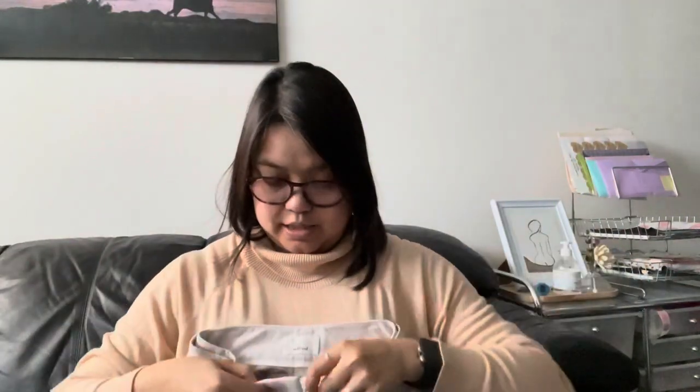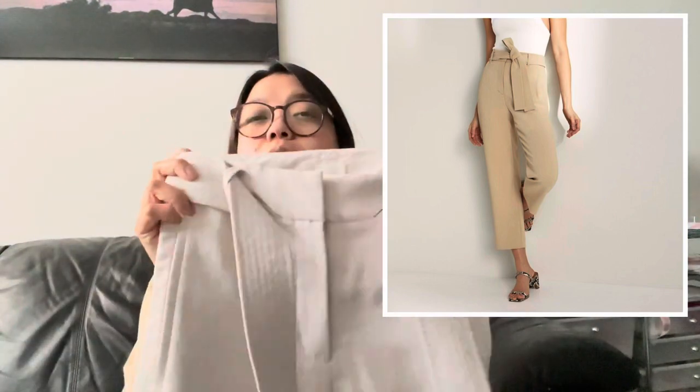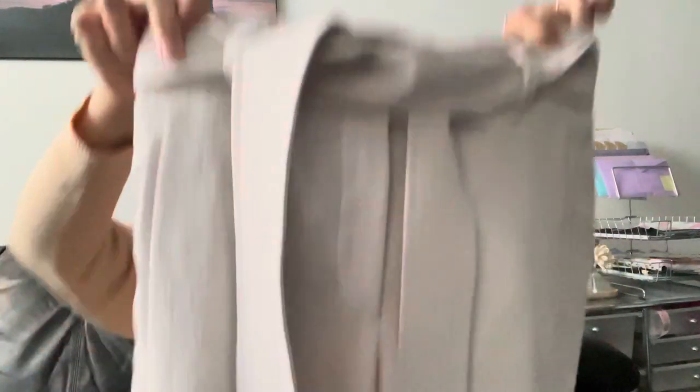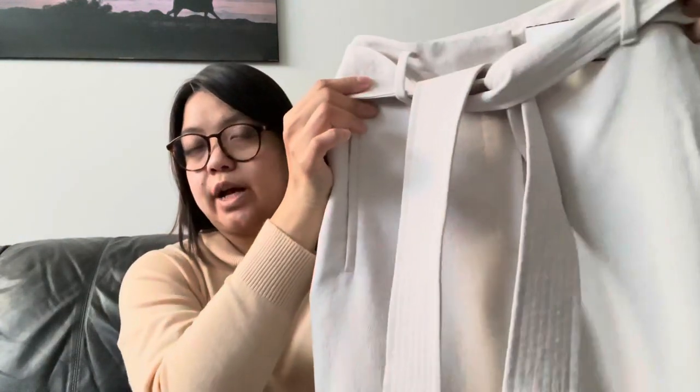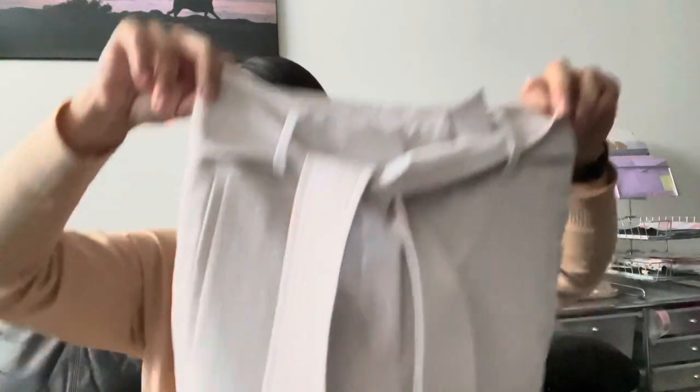The last item from Value Village is another Wilfred Aritzia piece — tie-front pants in beige or ivory, size zero. I checked comps on Poshmark and they're selling for a good price even in size zero. They're in really good condition, which is why I picked them up. Priced at $11.99 minus 20% — I'm happy with all my thrift finds today!